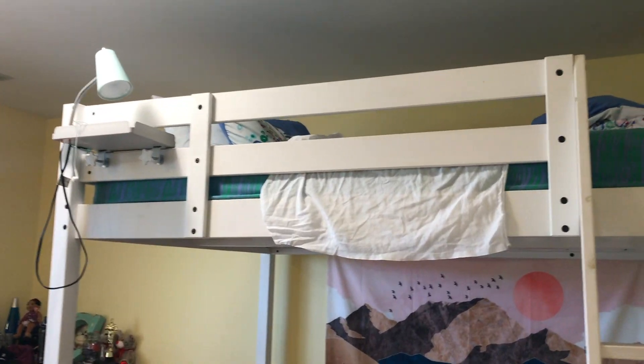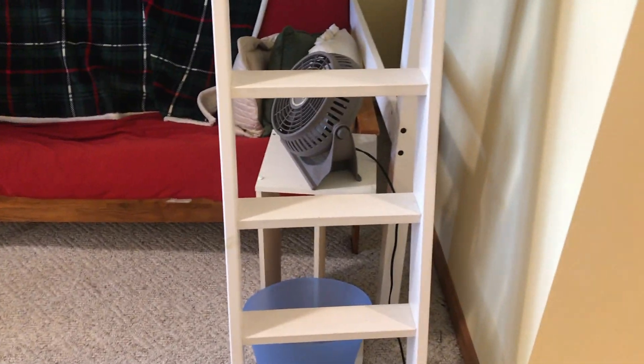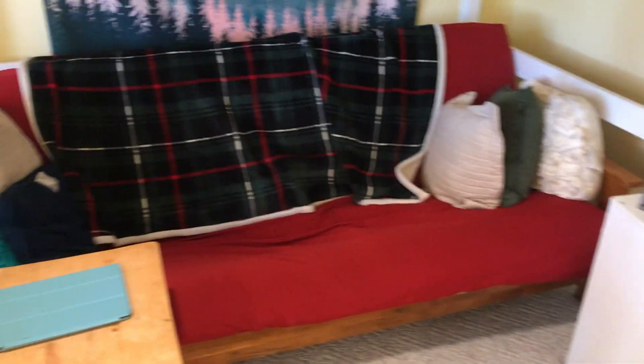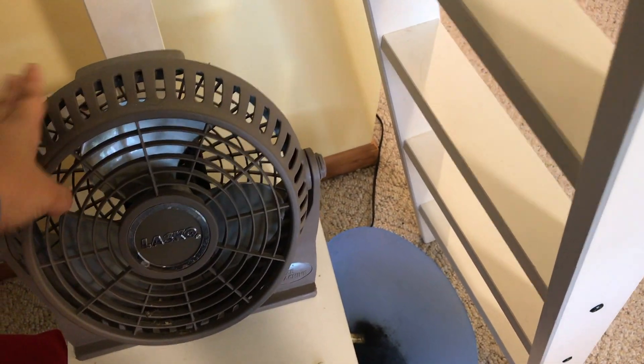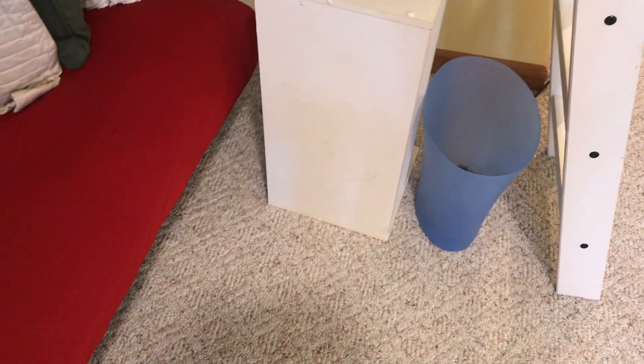Moving on from my closet we have the main part of the room: my bed. This is a loft bed from IKEA — I've had it for about three years and I'm going to be getting a new regular bed this summer as a birthday gift from my dad. I love this because I can have my bed on top and my couch on the bottom so they both fit in here really perfectly. As like a nightstand, I have a fan which is nice if I get hot, and over there I have my blue trash can.